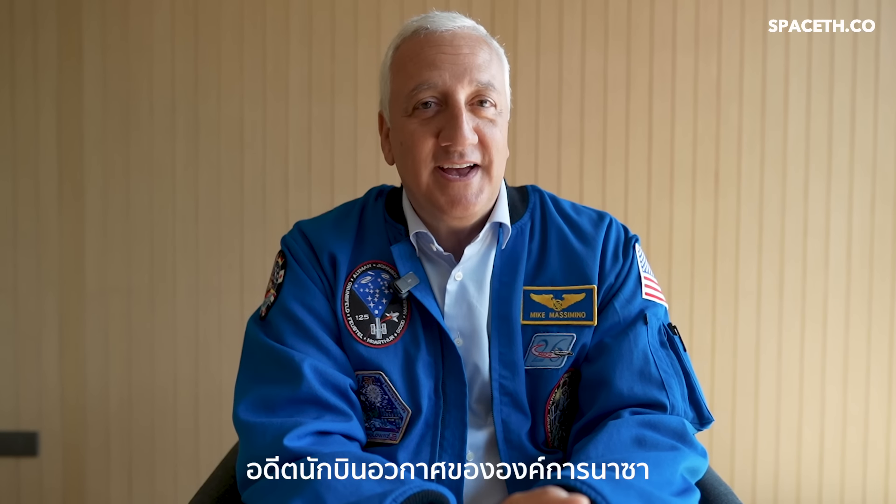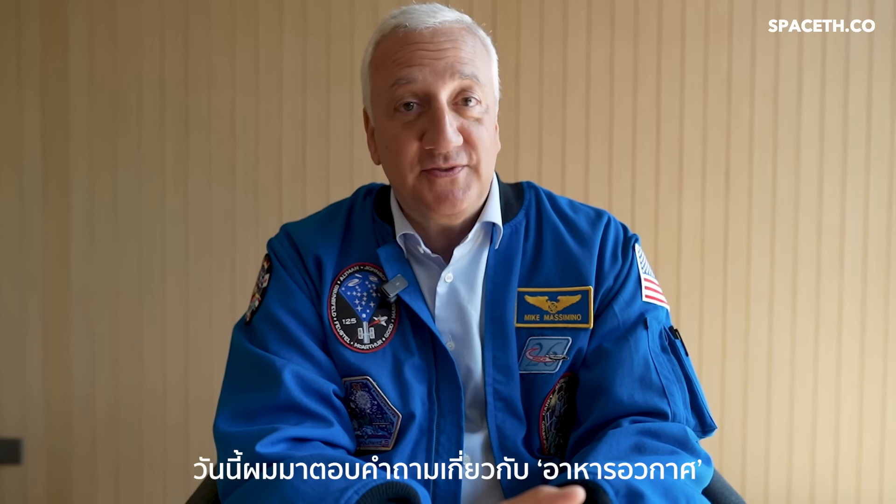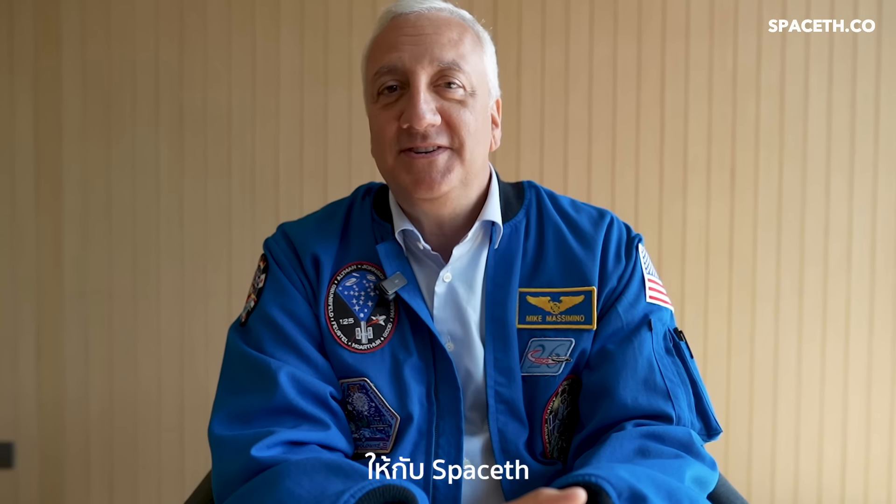Hi, I'm Mike Massimino, a former NASA astronaut, and today I'll be answering questions about space food for Space TH.